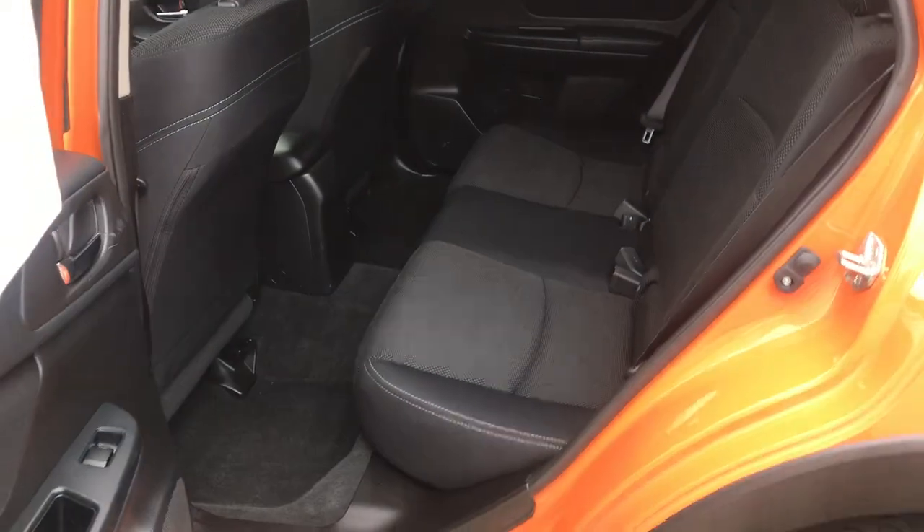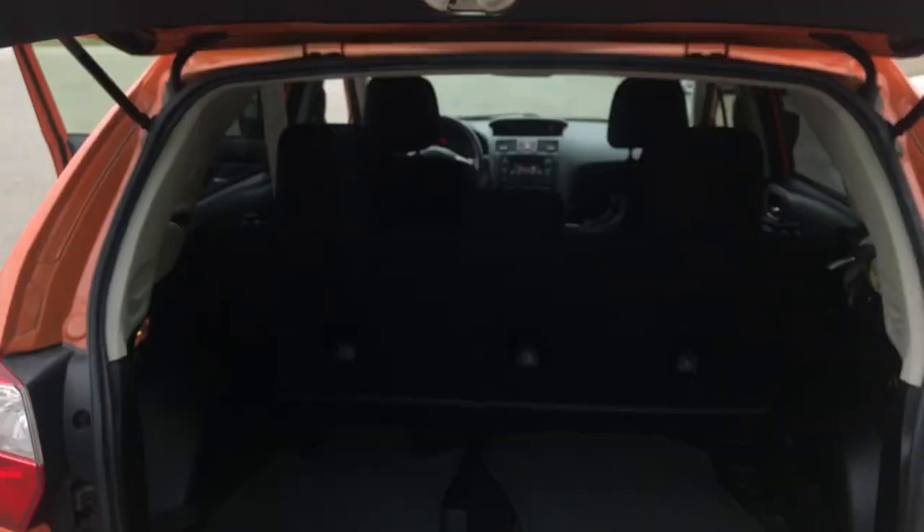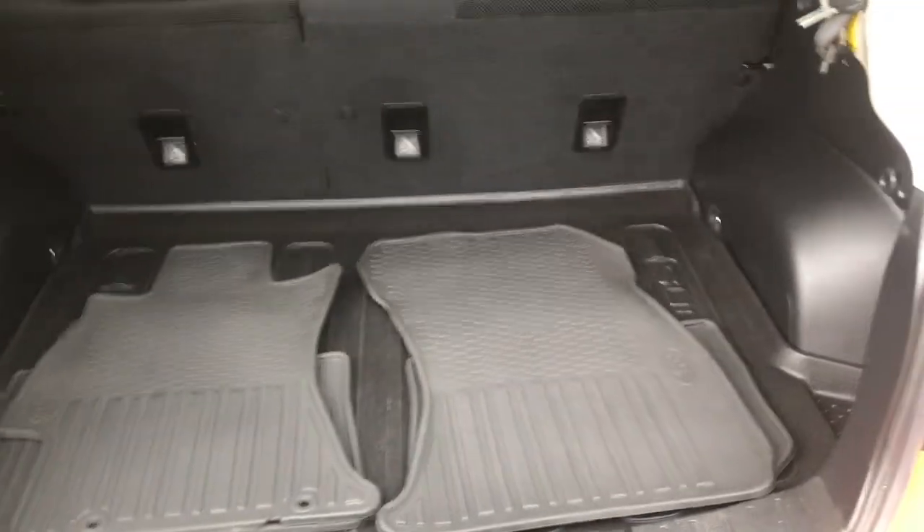Go ahead and take a look at the rear seat here. Plenty of leg room for all your passengers and the cargo area as well. Tons of storage space. You also got your all-weather mats for this vehicle.